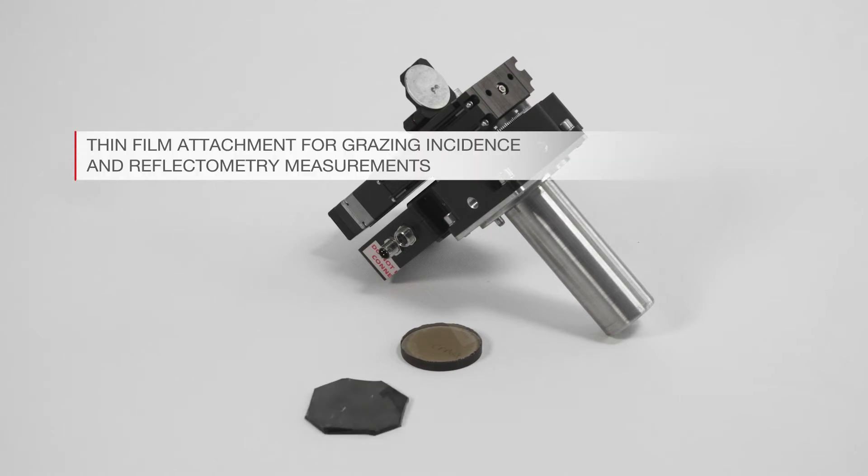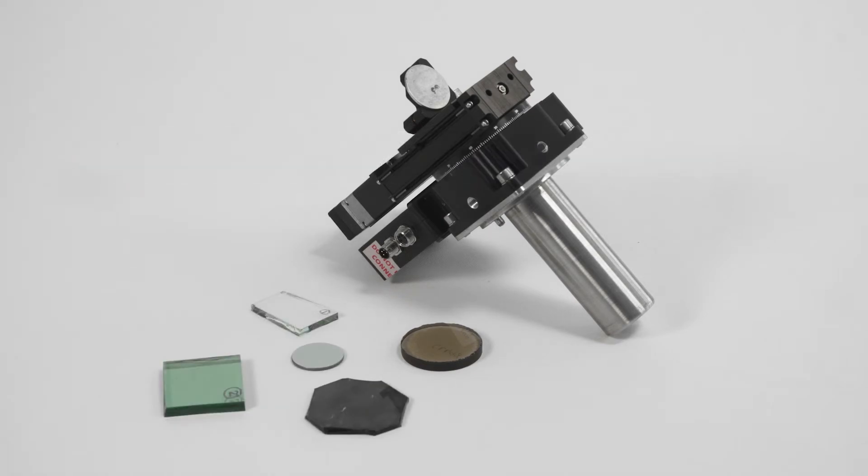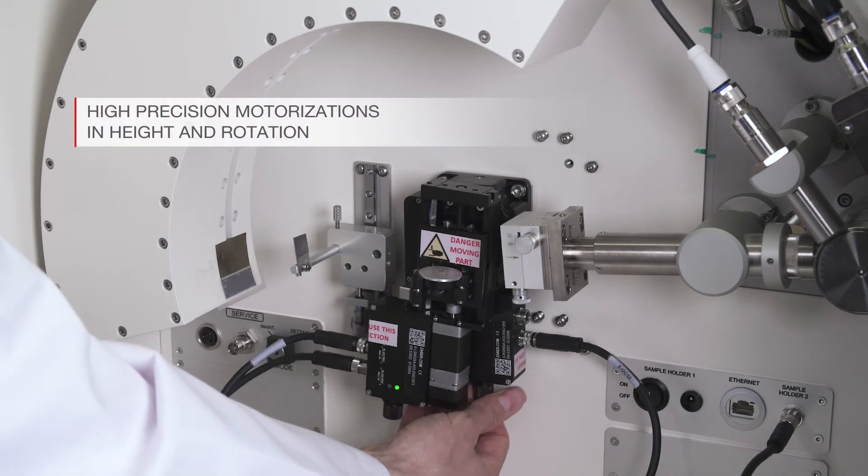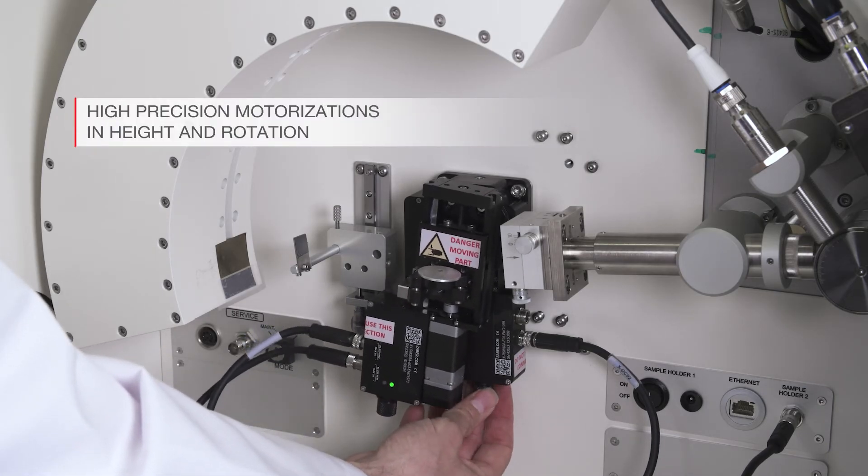The attachment can handle samples of any nature and size, including bulk samples. It is composed of two high-precision motorizations controlling sample height and rotation.